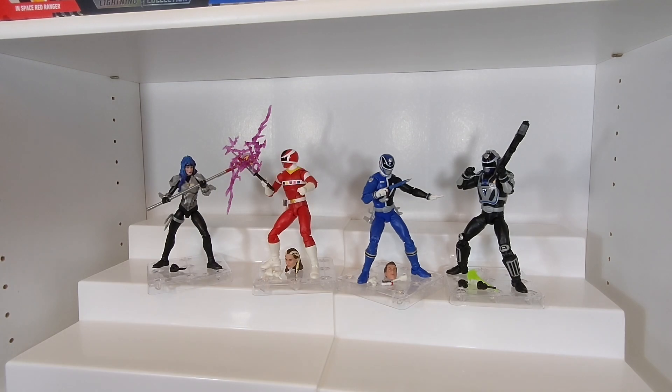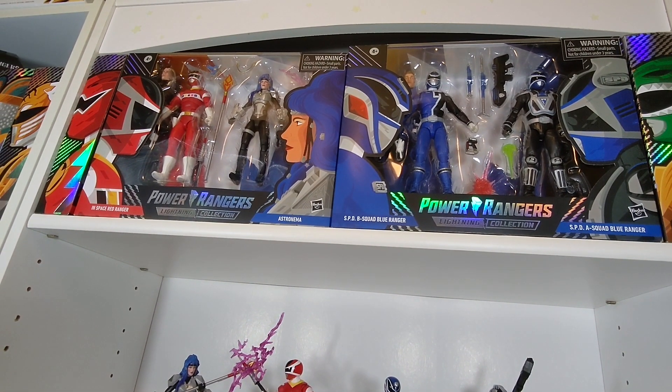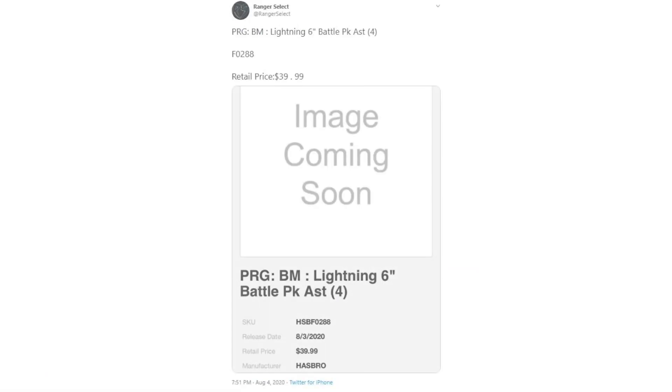Of course we're going to take a look at the history of these figures, and at the end of the video we're going to take a look at their Spectrum counterparts, which were released unexpectedly in November 2020. The first indications of the Versus packs line came from @RangerSelect on August 4th, 2020, when they found an assortment listing for a Lightning 6-inch battle pack on a distributor website. At first these were listed as PRGBM, which made some think they could have something to do with Beast Morphers, despite Lightning being mentioned in the listing.